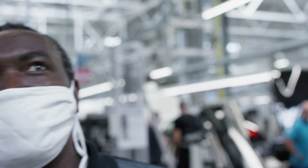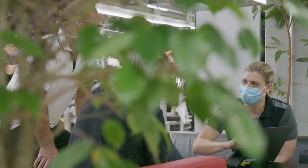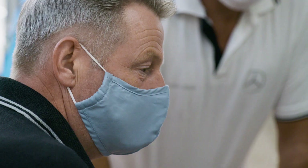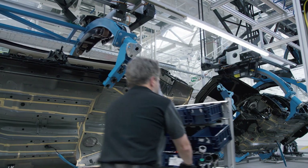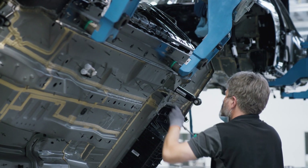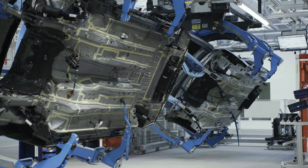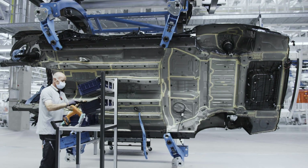Blue sky architecture with large windows ensures that plenty of daylight gets into the assembly shop. This saves energy and creates a pleasant working atmosphere. The employees work at ergonomically optimized assembly stations. By means of rotating overhead conveyors or mobile platforms, the vehicles can be moved into the most favorable working position.